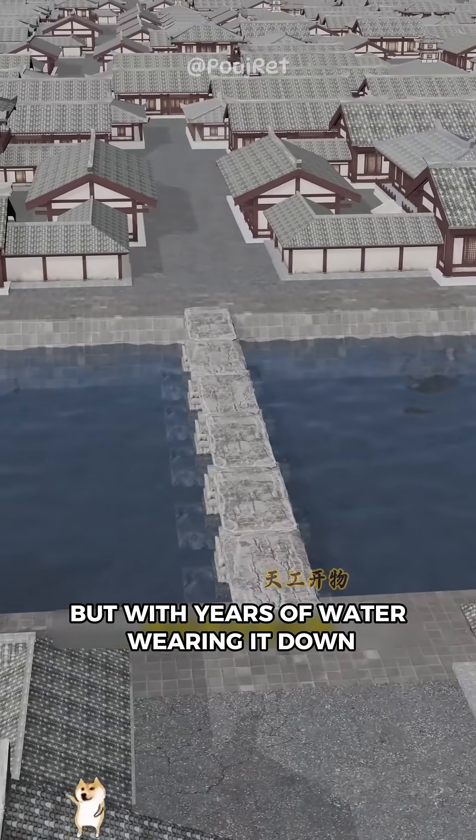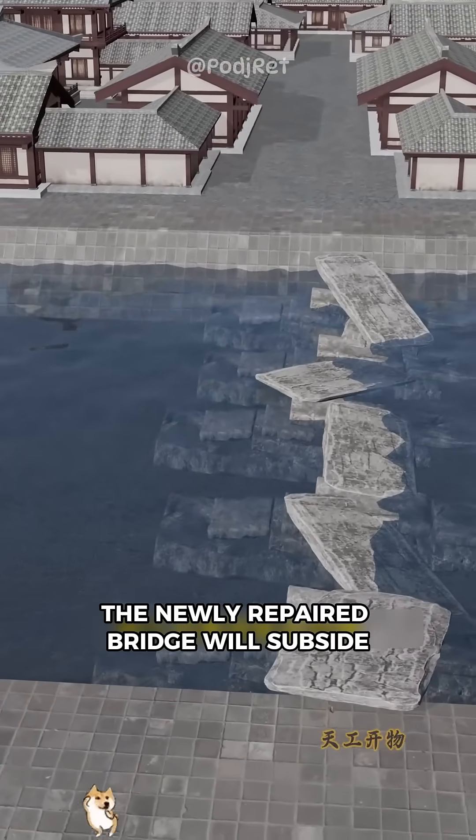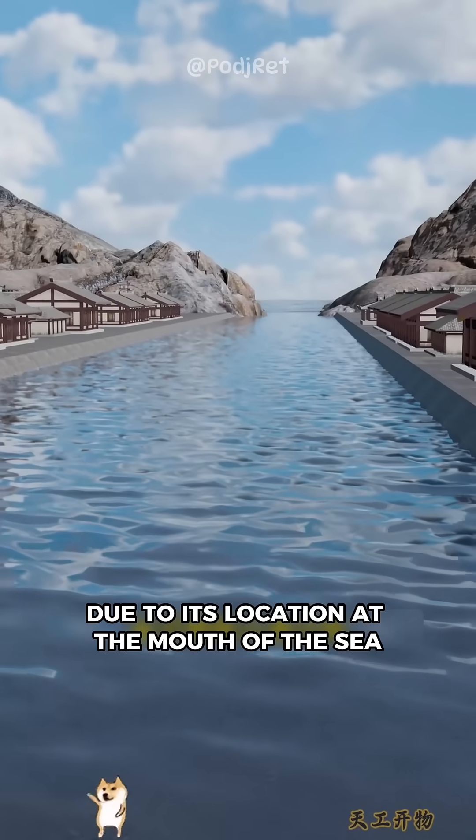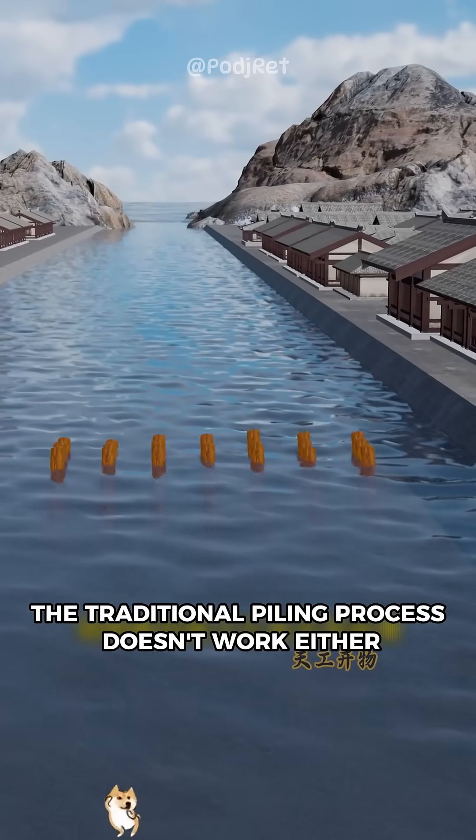Connecting the two sides, but with years of water wearing it down, the riverbed became extremely soft. The newly repaired bridge will subside within a few years, due to its location at the mouth of the sea — raging tides, wind and waves. The traditional piling process doesn't work either.